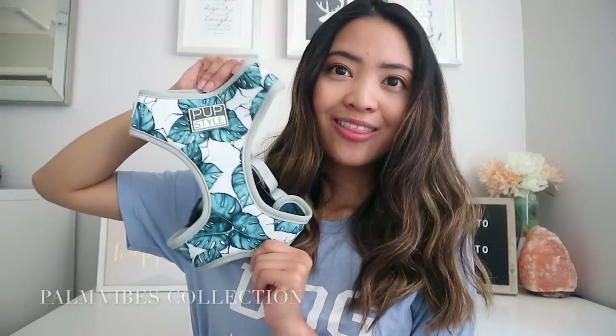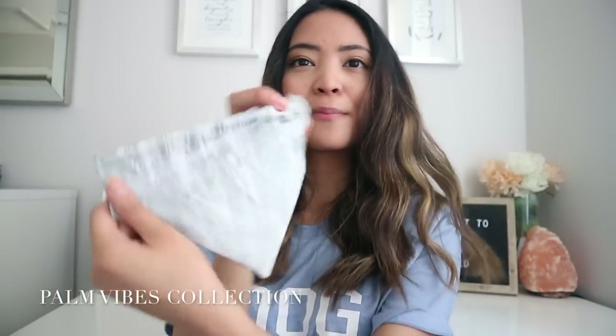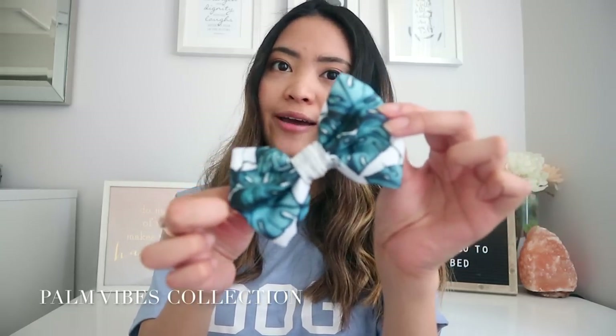Pup Style has also come out with a brand new collection called Palm Vibes — perfect for summer, and it's unisex. There's a little reversible bandana where the other side is like a shiny silver pattern. The matching bow tie is right here, and then the leash looks like this — again, five feet in length with rose gold material. He does have the matching collar for the whole Palm Vibes collection but he's wearing it right now, so I cannot show you.